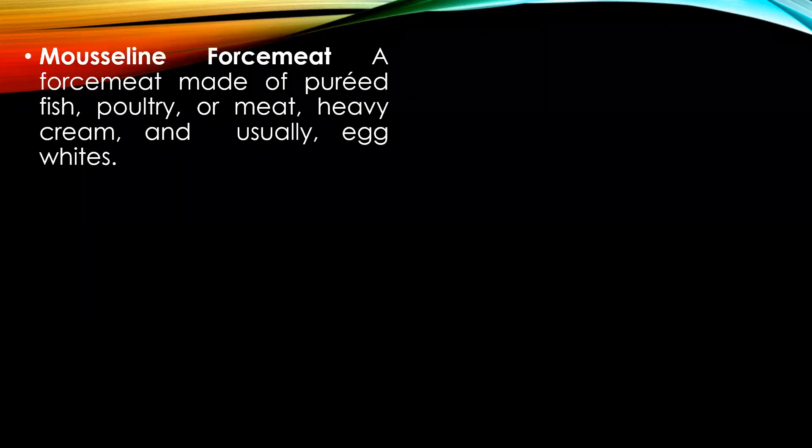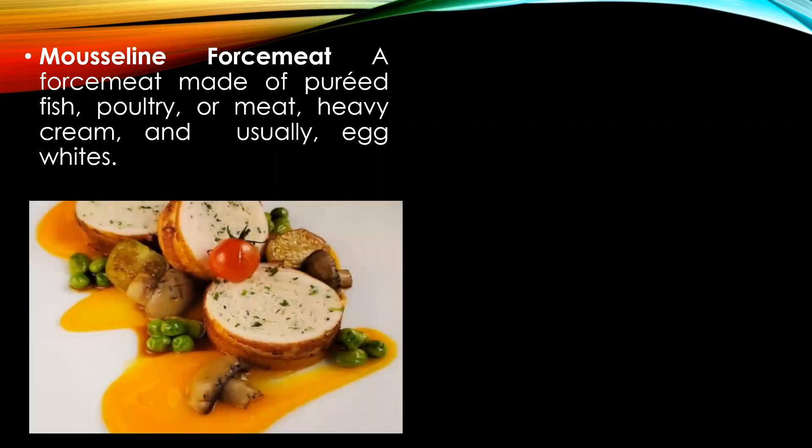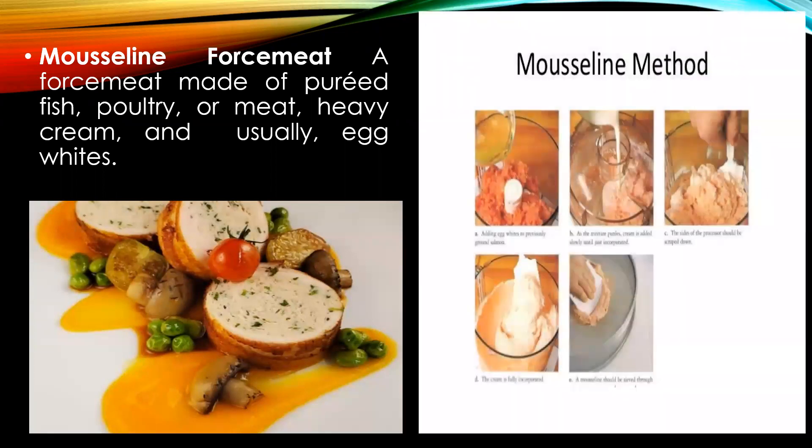Mousseline forcemeat — a forcemeat made of pureed fish, poultry, or meat with heavy cream and usually egg white. The identification of the product made with this forcemeat is finer texture, light in color due to the use of cream and egg white in the preparation.